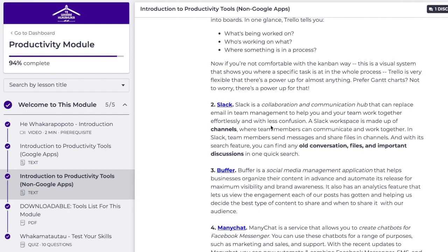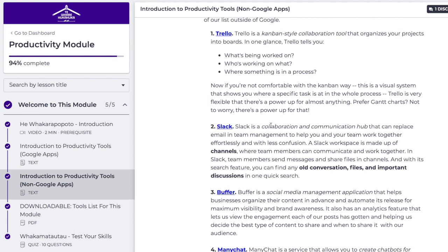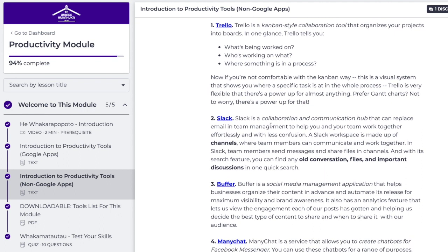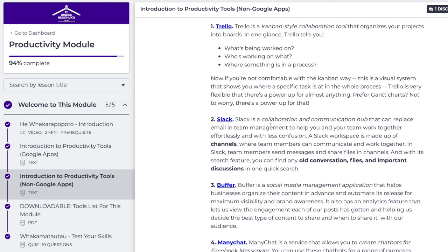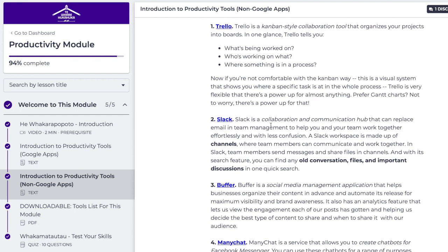With the Kanban way — this is a visual system that shows you where a specific task is at in the whole process. Yes, I will use it. I do know similar non-Google apps that organize that kind of mahi as well. Collaborate is one I'm using. But let's move on.